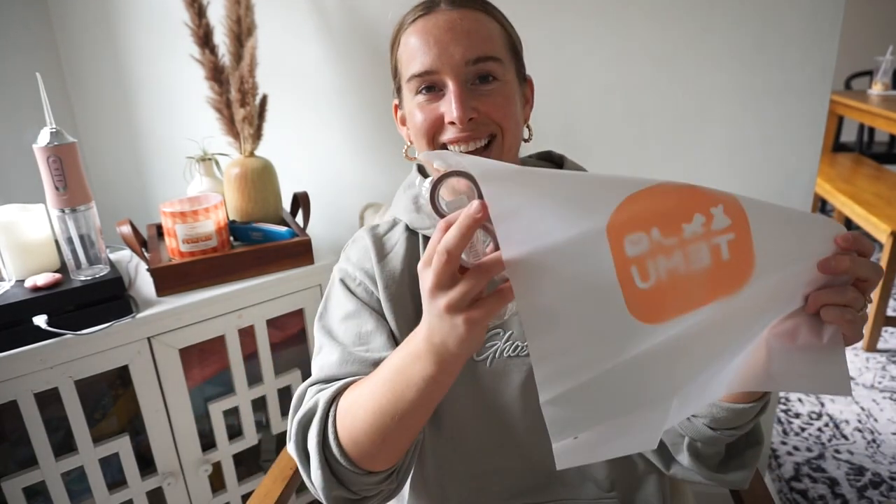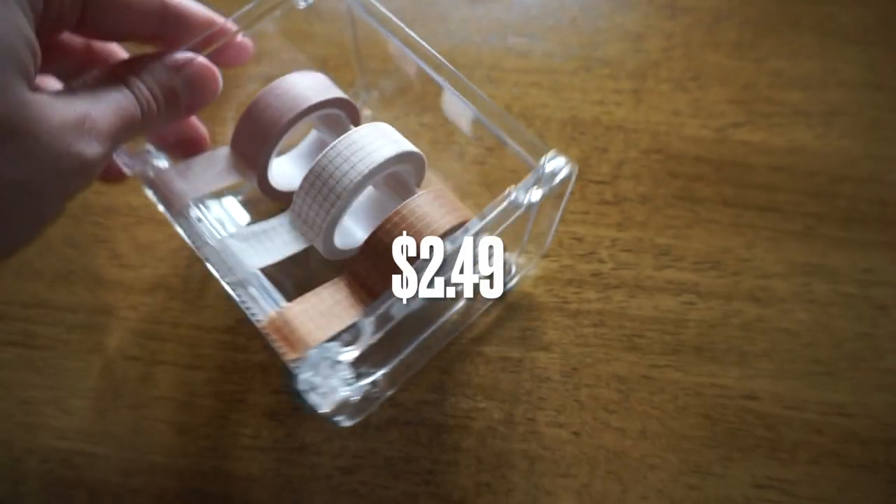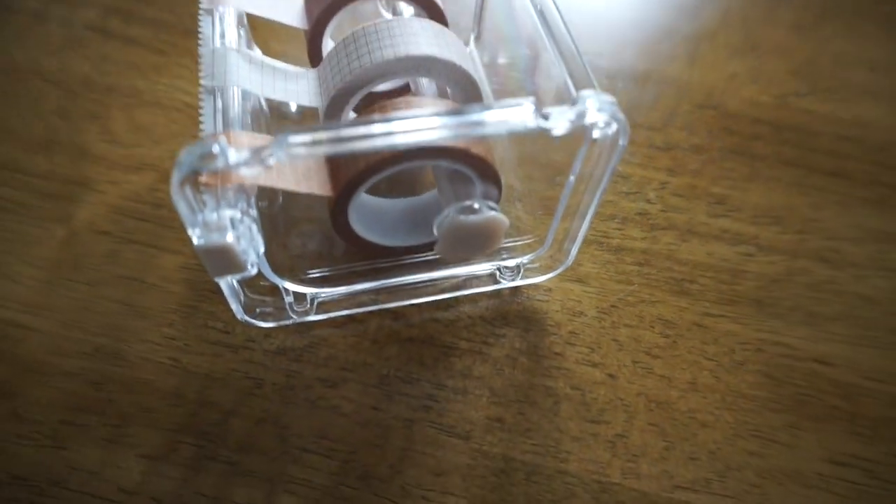Here's the washi tape — I do wish they had put less tape on the roll. I got this cute little checkered tape and you just put it right into the holder and roll it out. I'll do some B-roll footage of how I set this up.